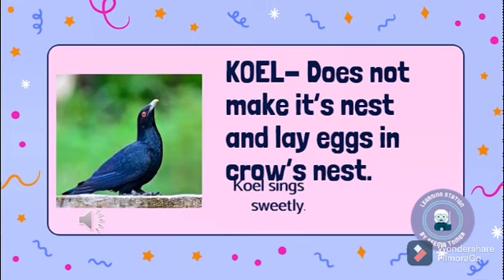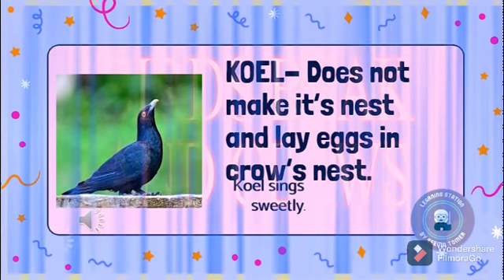This is the Coel. Coels do not build their own nest or incubate their own eggs. Instead, females lay their eggs in the nests of other birds, especially crows. Do you know, children, that the Coel sings very sweetly?